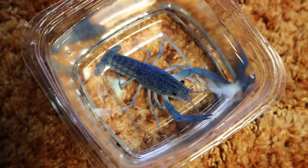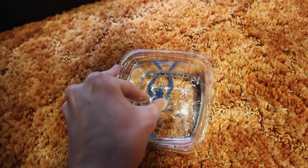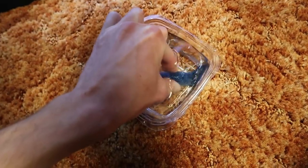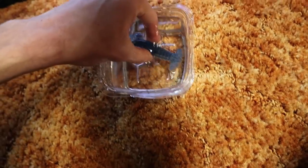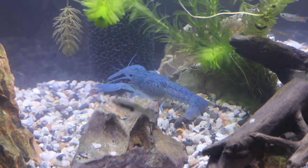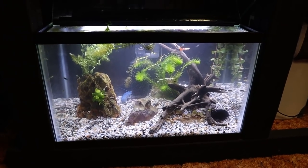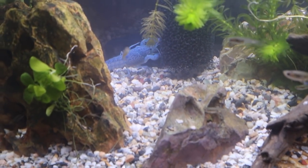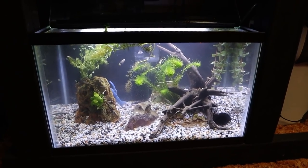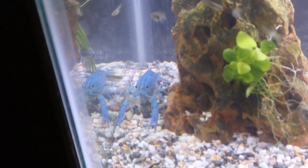Now the moment we've all been waiting for - we are going to put our new blue crawfish into the guppy breeding tank. Here we go. I'm going to grab him - okay, never mind, I guess I'm not. I'm going to grab him - I'm not about to be outsmarted by a crawfish. Okay, maybe I am. All right, I got him and there he goes! Oh my goodness, look at that crawfish - he looks so cool in there. He's got plenty of space to roam around.